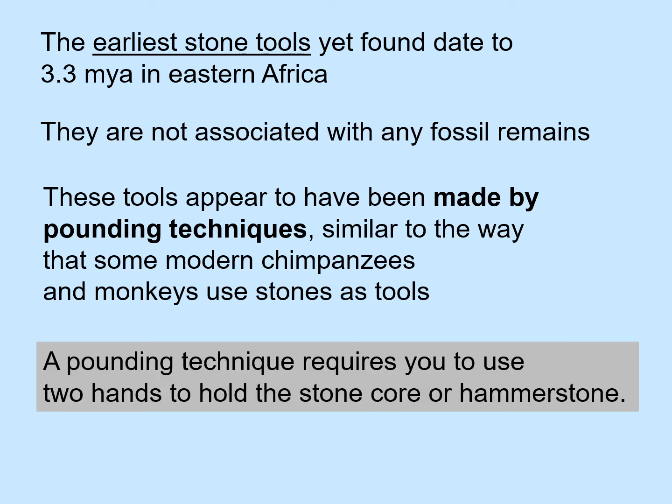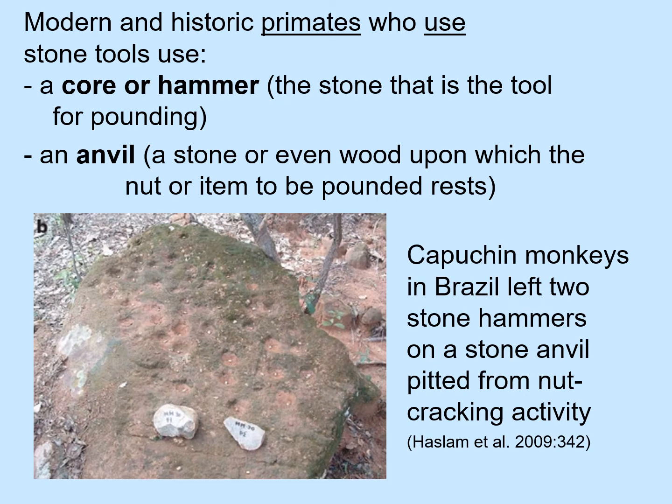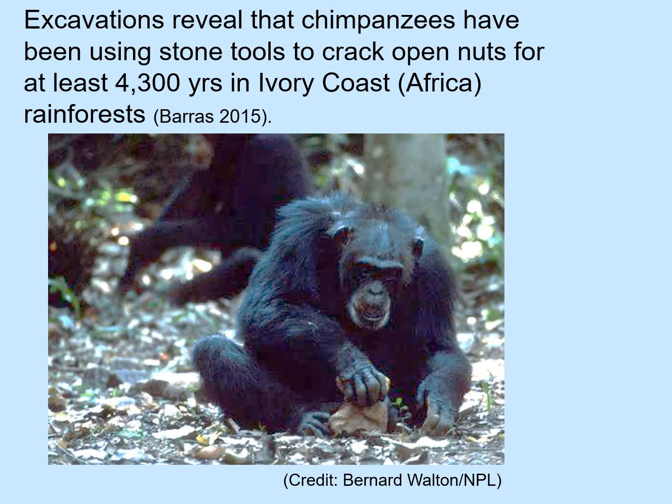A pounding technique requires you to use two hands to hold the stone core or hammer stone. Modern and historic primates who use stone tools use a core or hammer — that is, the stone that is the tool for pounding — and an anvil, a stone or even wood upon which the nut or item to be pounded rests. For example, capuchin monkeys in Brazil left two stone hammers on top of a stone anvil. You can see that the anvil is pitted from long-term nut cracking activity. Excavations reveal that chimpanzees have been using stone tools to crack open nuts for at least 4,300 years in the rainforest of the Ivory Coast in Africa.